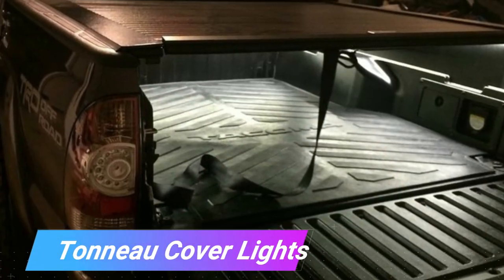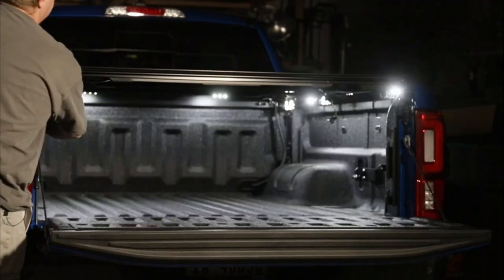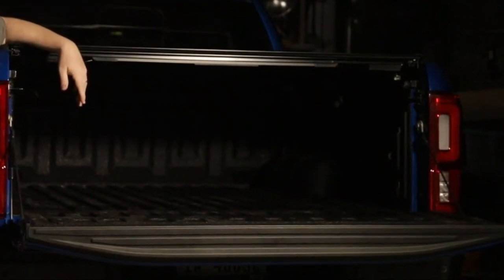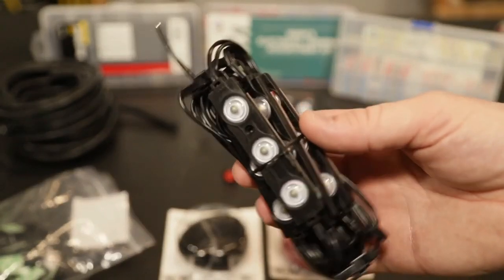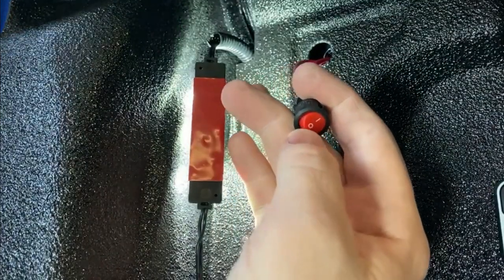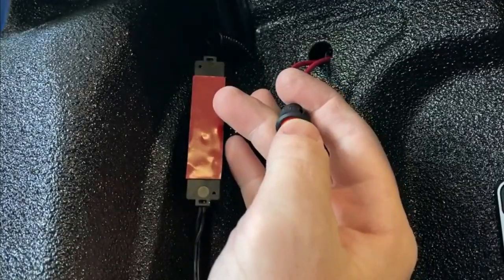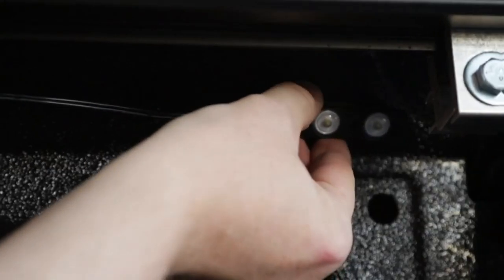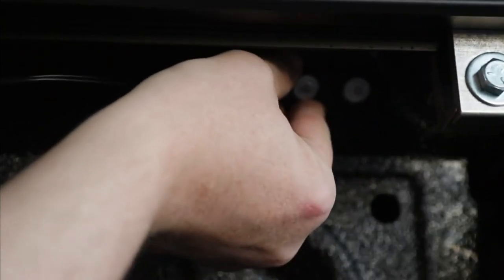Tonneau Cover Lights. See how to navigate the interior of your truck bed, even while the tonneau cover is in its closed position. These easy-to-use LED light strips just peel and adhere. You will need to flip a small switch in order to turn them on, but once they have been on for five minutes, they will turn off on their own. The manufacturer suggests placing one strip in each of the bed's support rails.